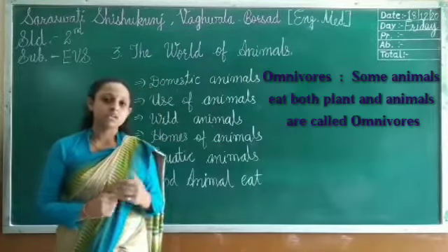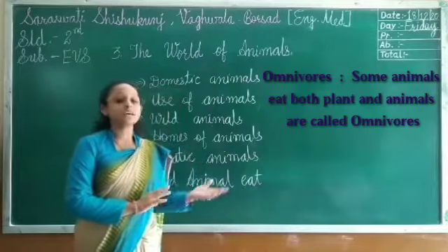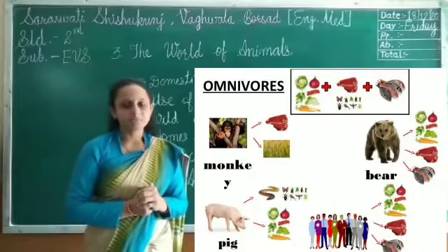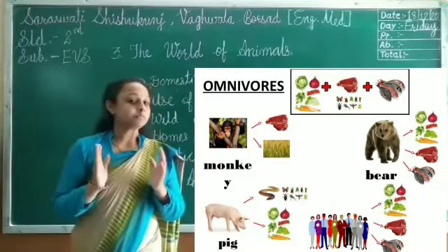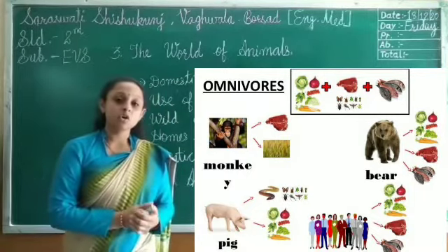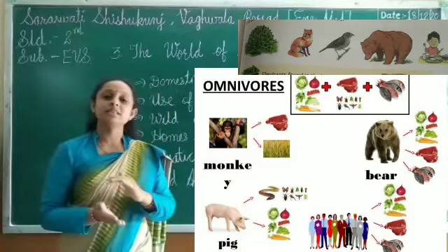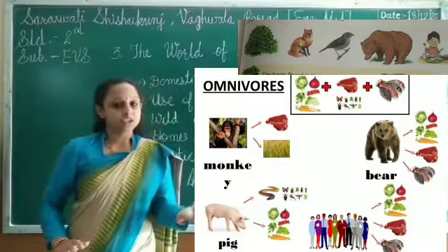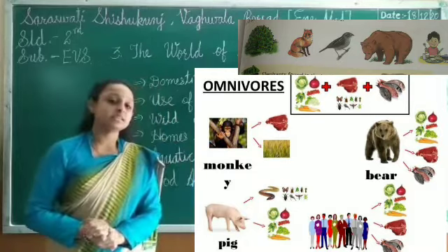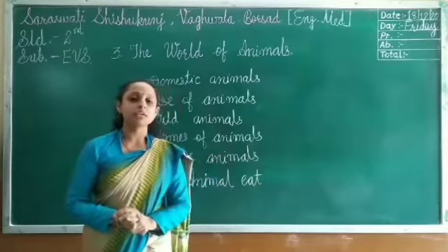After carnivorous comes omnivorous. Omnivorous animals eat both plants and other animals. Which animals are omnivorous? First of all, some human beings — those who eat both plant food and animal food. Then monkey, peacock, sparrow, and bear are also omnivorous. Bears eat fish as well as plants. Sparrows eat insects as well as grain. Peacocks eat snakes as well as grain. So peacock is also omnivorous.